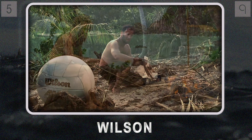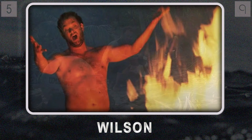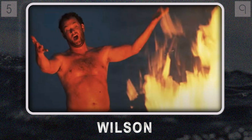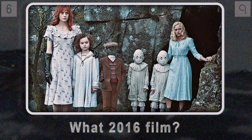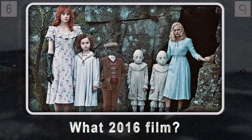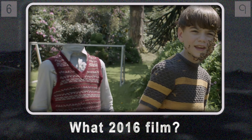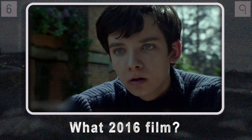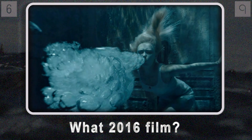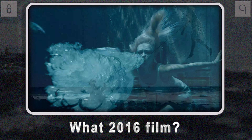For fans of Cast Away, that volleyball is almost as unforgettable as Tom Hanks himself. Question six takes us deeper into cinema with a 2016 fantasy film. Directed by the visionary Tim Burton, it takes us on a journey with Jake as he discovers a hidden world inhabited by children with extraordinary abilities. Classic Burton — whimsical but slightly dark.